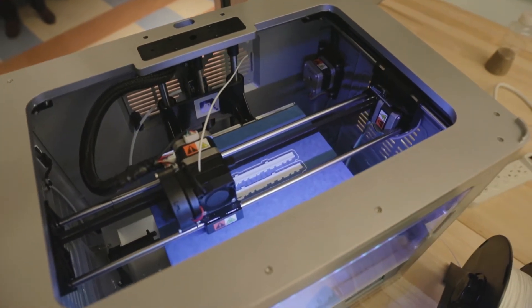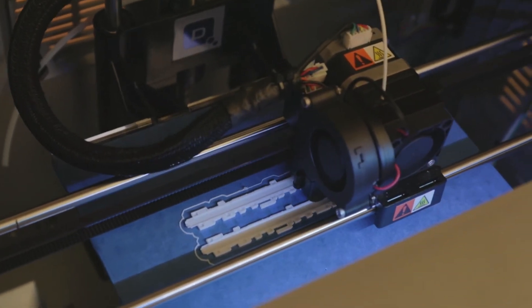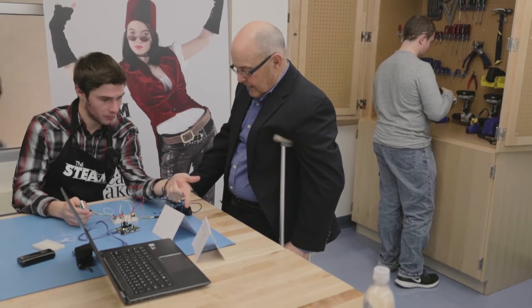Why STEAM? I think a good illustration is the cell phone. If we had relied solely on technology, then this probably wouldn't be as pretty and as small and as useful, and the user interface would not be as easy to use as it is.